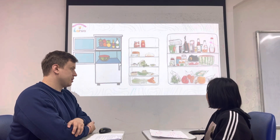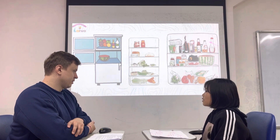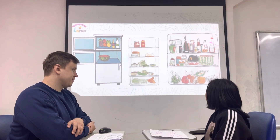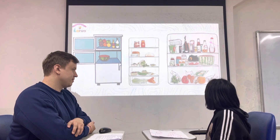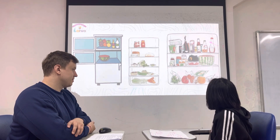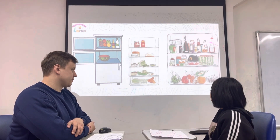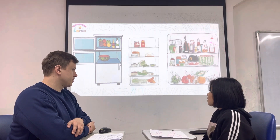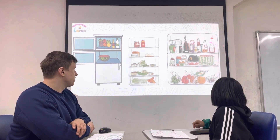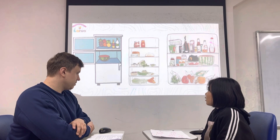Are there any cucumbers in the fridge? Yes, there are some. Are there any grapes in the fridge? Yes, there are some. Are there any potatoes in the fridge? No, there aren't any. It's tomato. There aren't any.